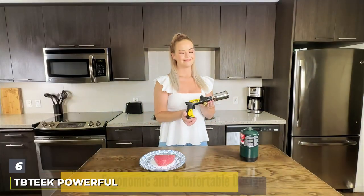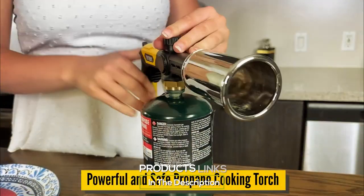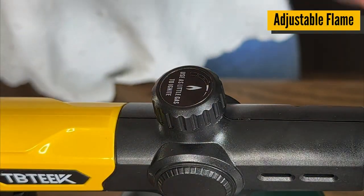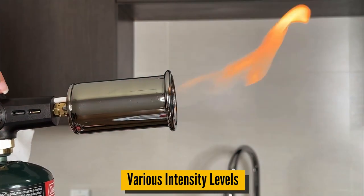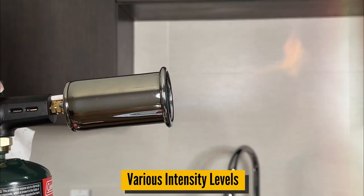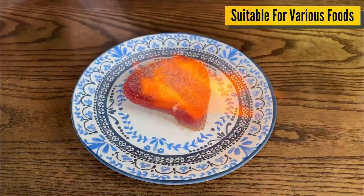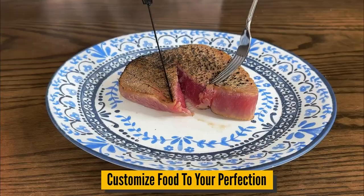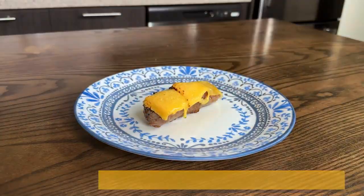Number 6. The TBTEK Powerful Cooking Propane Torch shines as a beacon of power and precision in the culinary world. This torch is designed with the serious chef in mind, featuring a robust and sturdy construction that guarantees longevity and resilience. The premium-quality materials used in its design not only contribute to its durability but also ensure a comfortable and secure grip, allowing for extended use without fatigue. The standout feature of the TBTEK torch is its exceptional power, offering a high-intensity flame that can be easily adjusted to suit various cooking requirements.